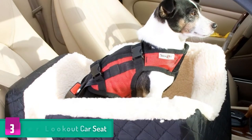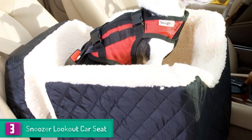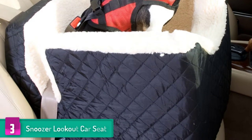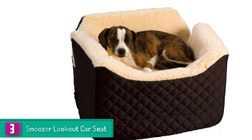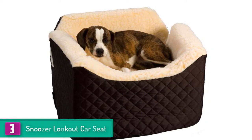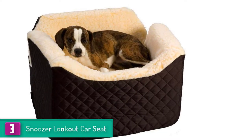At number three, we have the Snoozer Lookout car seat. The insides of this pet car seat are made of comfortable foam and simulated lamb wool. It comes with a connection strap that joins the harness to the seat belt. Moreover, it comes with various options for fabric so that your dog remains extremely comfortable. This dog car seat provides the dog a safe and cozy environment while the car is in motion.